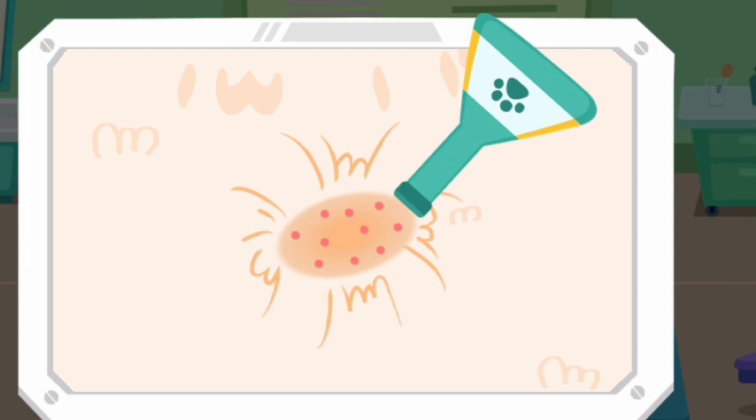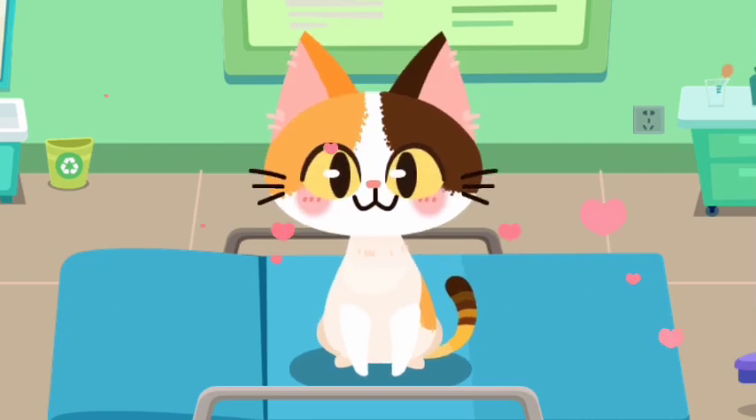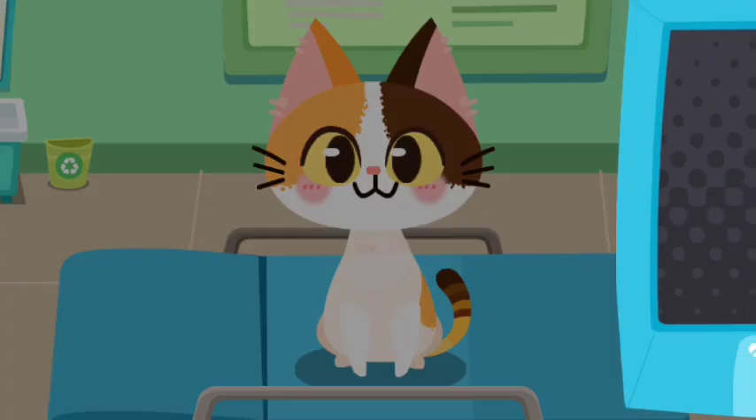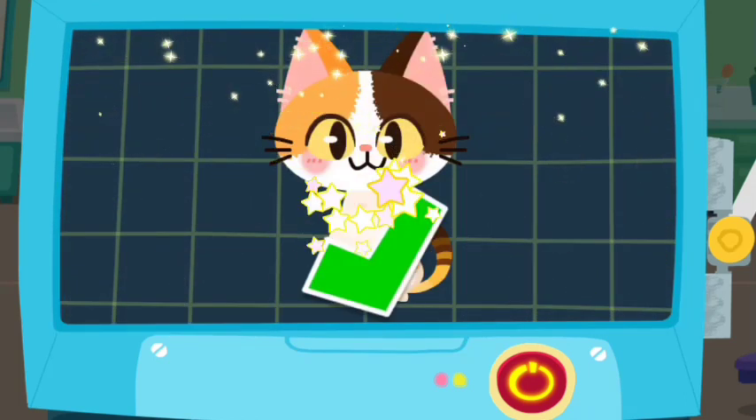The kitten's body is also infected. Let's apply some drops. Look! The kitten is feeling much better now. The examination is complete and it has regained its health.